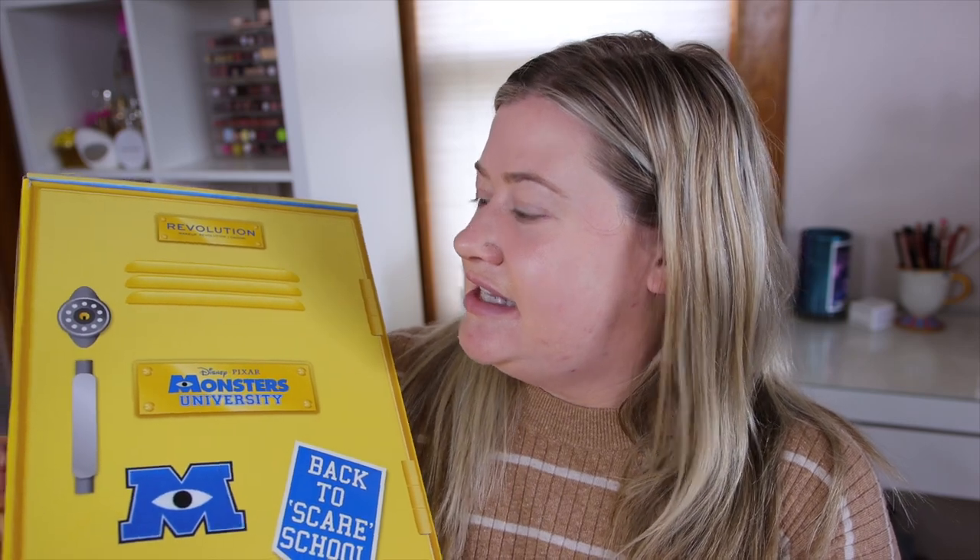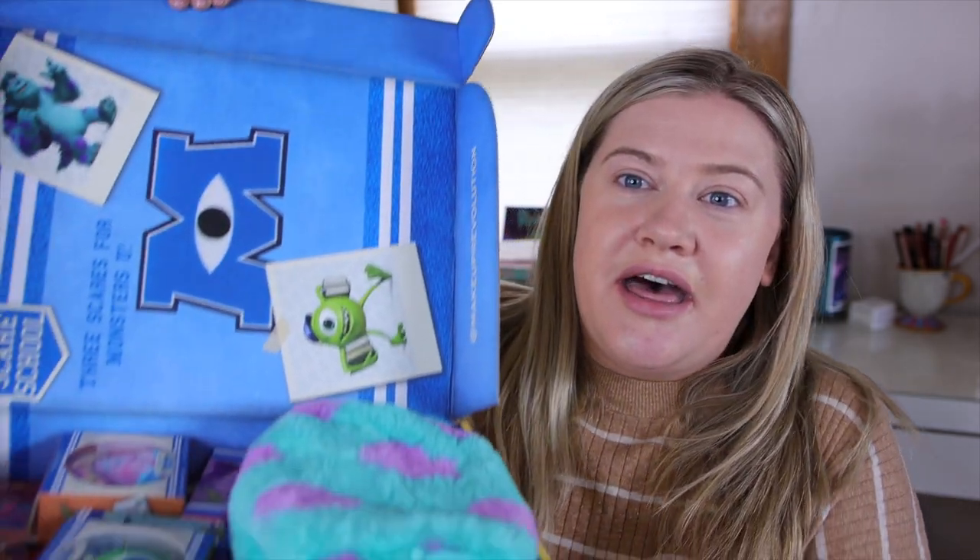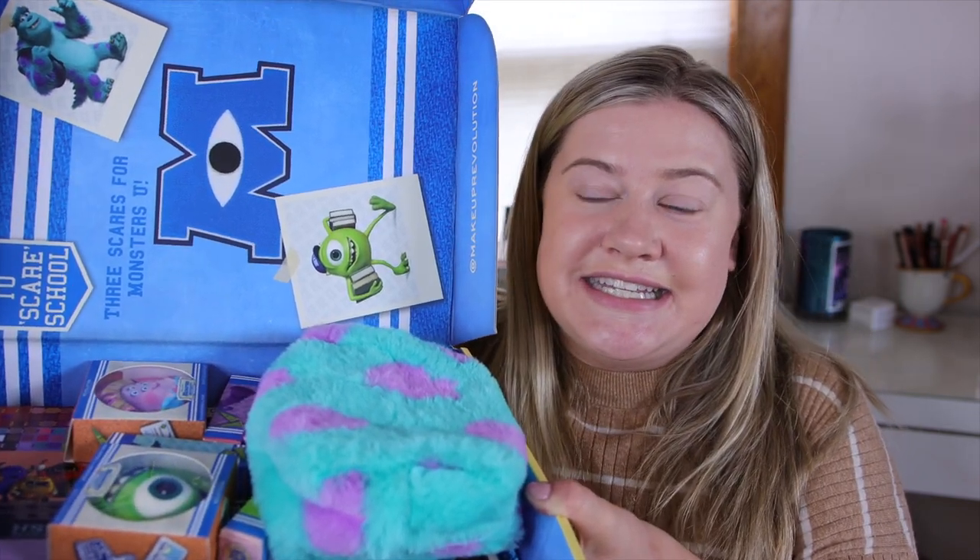Let's take a look at this collection — how cute! So this is the Monsters University collection, and it came in this fun little locker. You open it up and we have all the goodies inside. I don't know if you guys know this about me, but Monsters Inc. — the original — was one of my all-time favorite movies. I was obsessed with it. I went to see it in theaters when I was younger, bought the movie poster, and had all the different character toys.